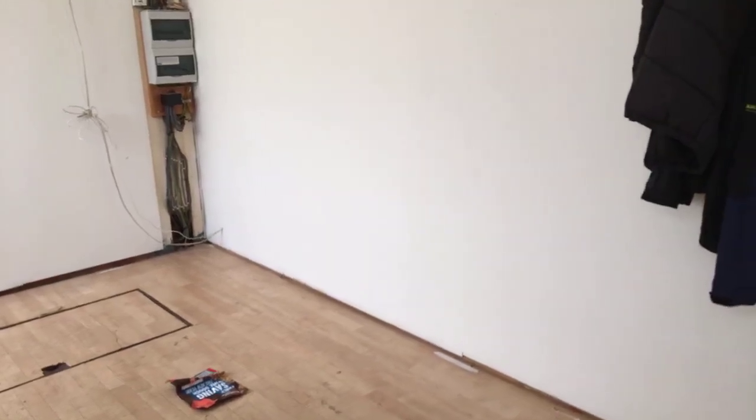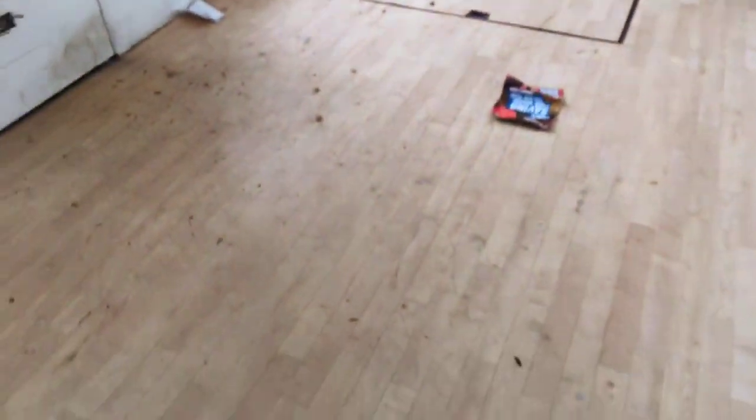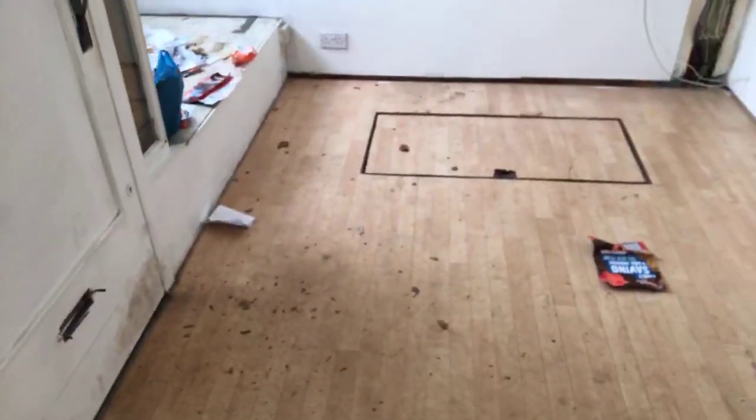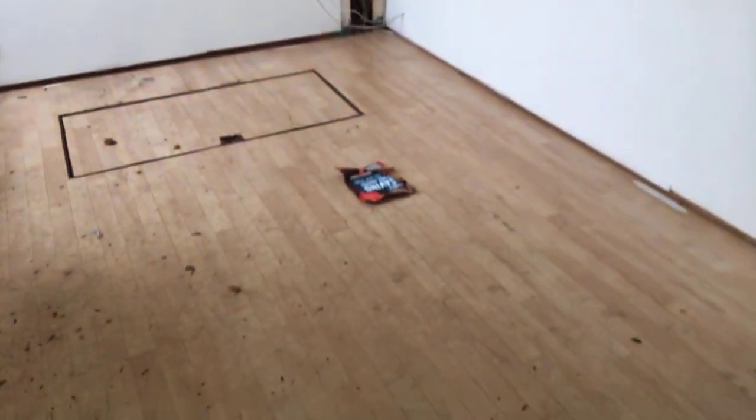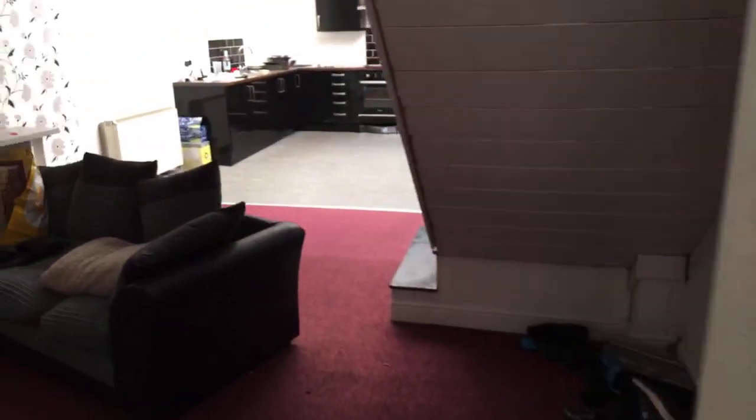The property used to be a shop, so you actually do still have the shop front area. This space — the current tenant isn't actually using it for anything, but it could be made into something quite nice if you decided to do so. There's a hatch on the floor just there which leads to a very large cellar.